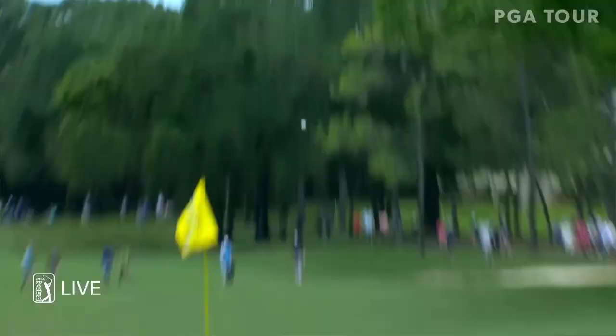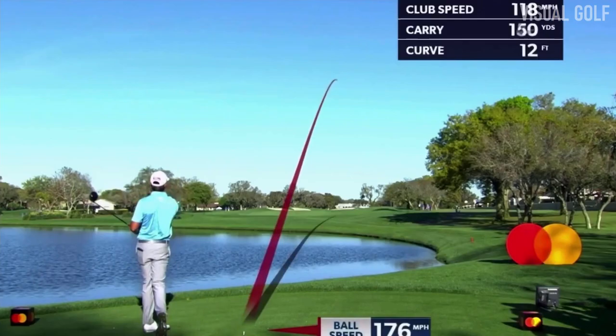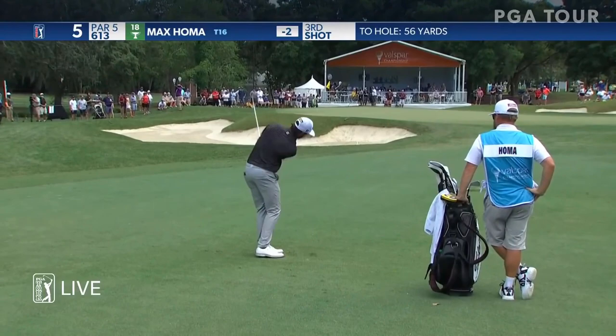Third shot of Max Homa at the first. He's going to hit that little patented left to right — look at that ball flight. See if he starts it at the bunkers on the left. 179 yards back into the wind, got to keep this one left, with a deep bunker to the right. The third for Max Homa, up at the fifth.